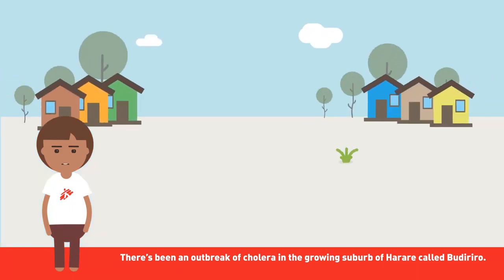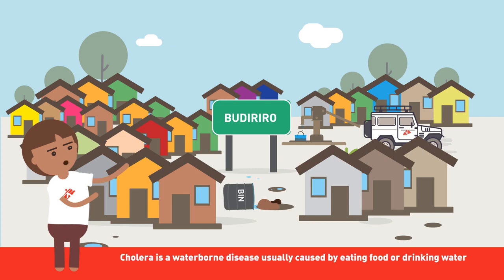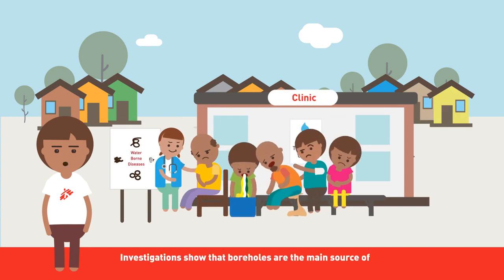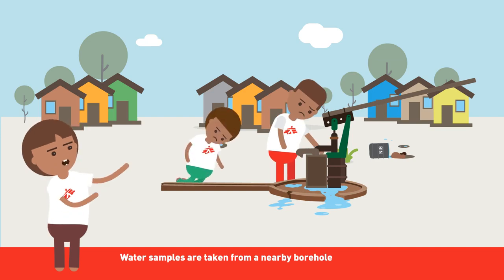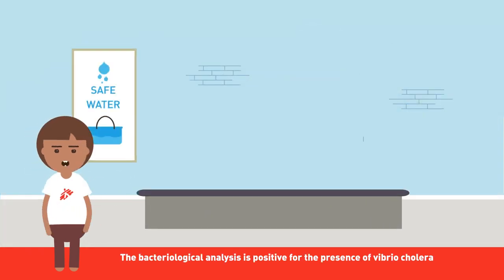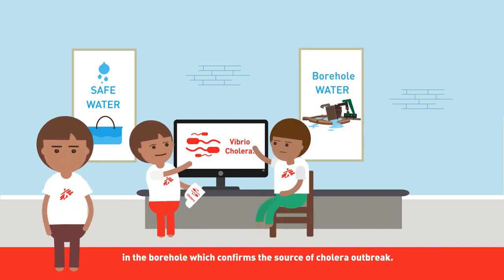There's been an outbreak of cholera in the growing suburb of Harare called Mudiriro. Cholera is a waterborne disease usually caused by eating food or drinking water contaminated with the cholera bacteria. Investigations show that boreholes are the main source of drinking water in the outbreak-prone areas. Water samples taken from a nearby borehole test positive for the presence of Vibrio cholerae, confirming the source of the outbreak.